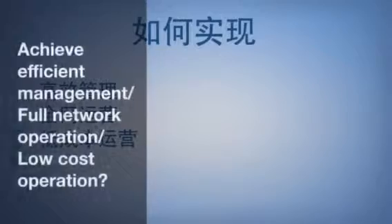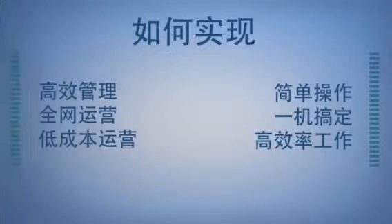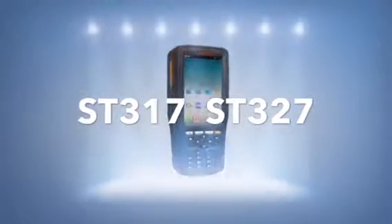So how to achieve efficient management, full network coverage, and low cost operation? And how to achieve simple operation, one-machine work, and high efficiency? Shandong Center will tell you: only one unit, the ST327, can make it happen.